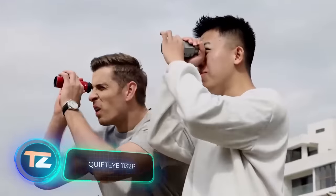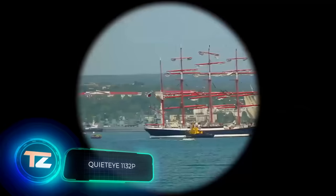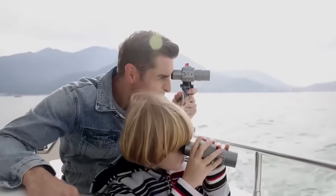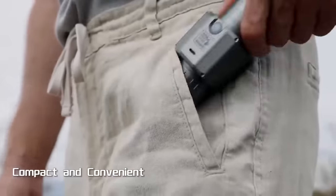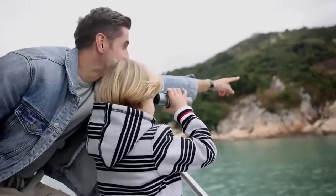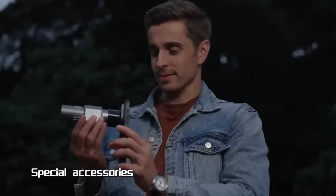Here's another project from Kickstarter: the QuietEye 1132P monocular. We don't have many details yet, as the creators are still getting ready to launch the campaign. What we do know is that the gadget will have 11x magnification, improved stabilisation, and will be attached to a smartphone.